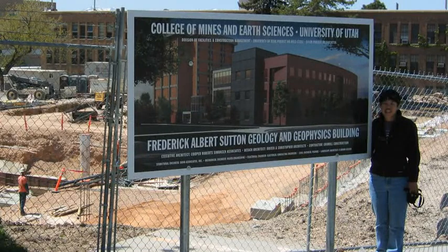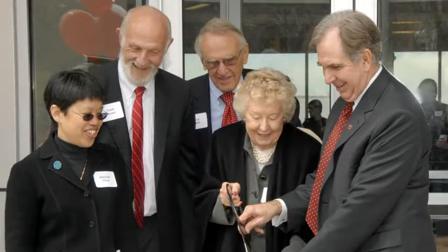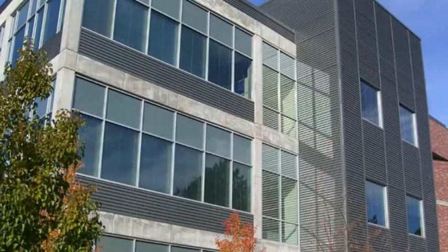Welcome to the award-winning Frederick Albert Sutton building. This is the home of geology and geophysics. I'm Marjorie Chan. I was chair of the Department of Geology and Geophysics during the construction of this building and I was responsible for many of the displays and overseeing some of the programming for this special building.